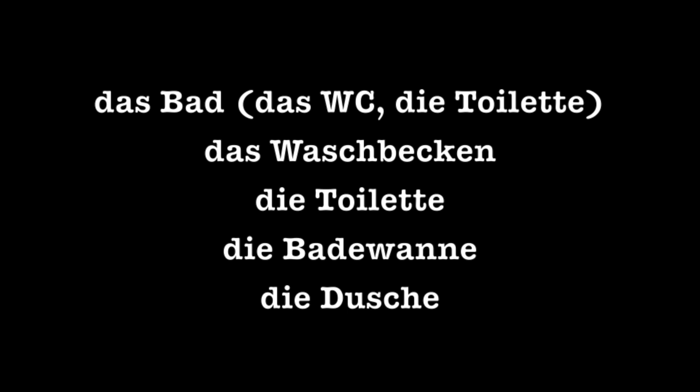Das Bad, das WC, or die Toilette might include: das Waschbecken — the sink. Die Toilette: the toilet. Die Badewanne: the bathtub. Die Dusche: the shower.